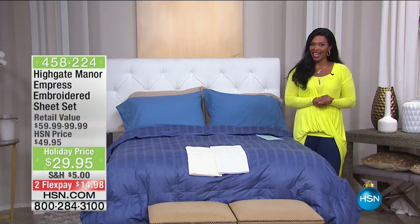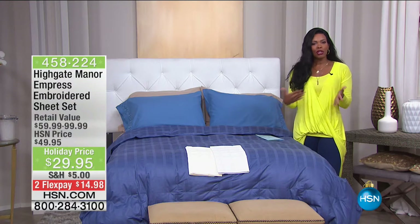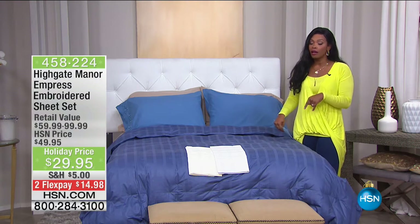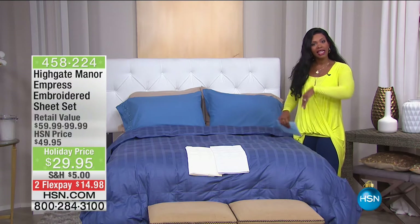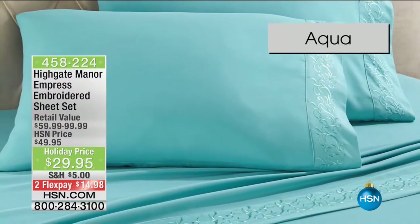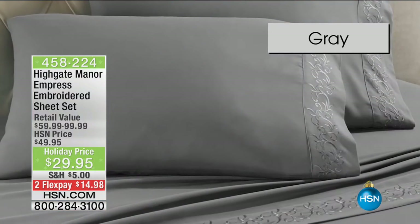We even have a bed for you, believe it or not. So we're going to get it started. I hope that you can definitely be a part of our show. If you see something that you're wanting, maybe you already have, call us 1-866-376-8255 to be a part of our show.